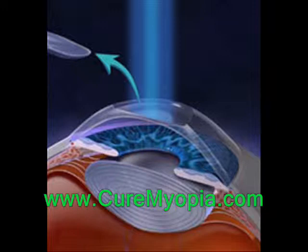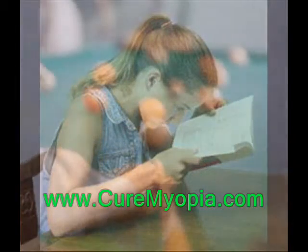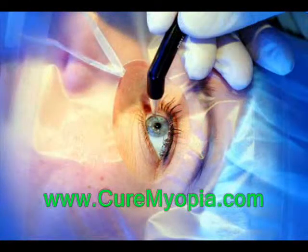LASIK and ICL are similar in several ways. LASIK can improve vision affected by nearsightedness and astigmatism, and ICL can improve vision deficiencies as well. Both LASIK and ICL also share some of the same risks, one of these being that the correction may not be accurate after the first operation.